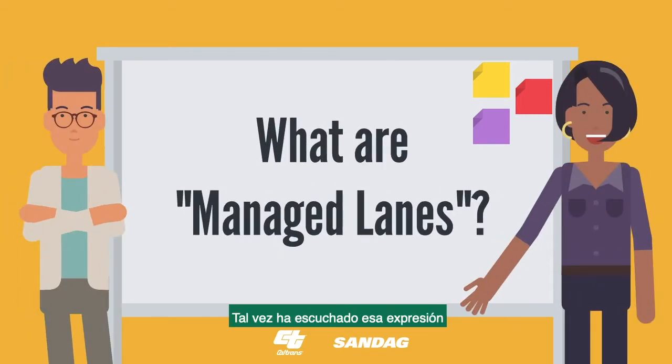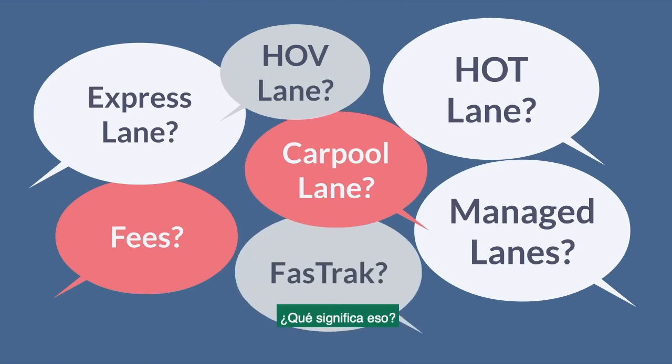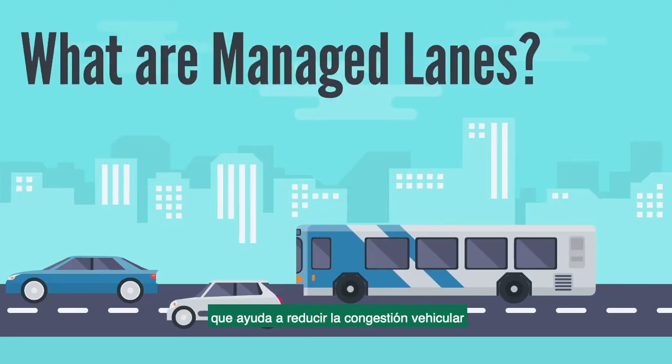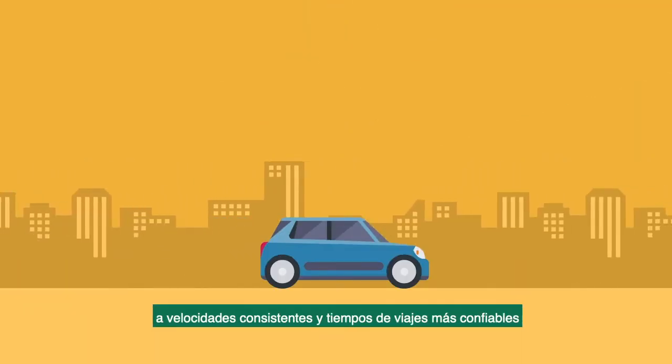What are managed lanes? You've probably heard this term and other terms that sound similar and wondered what these all mean. Managed lanes are a tool that help to reduce congestion by moving more people through a corridor at consistent travel speeds and with more reliable travel times.